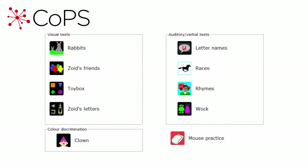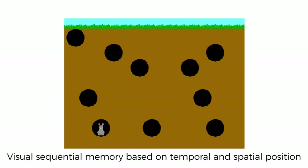There are four visual subtests in COPS and four auditory verbal subtests, along with one colour discrimination subtest. Let's take a quick look first at Rabbits, which assesses visual sequential memory based on temporal and spatial position.